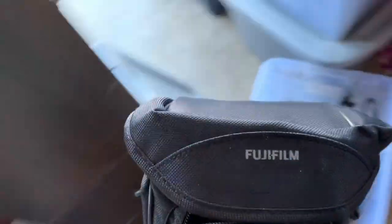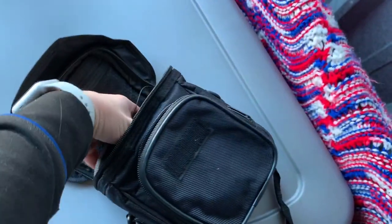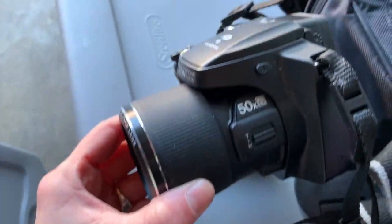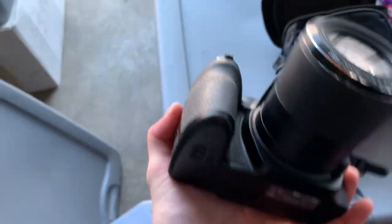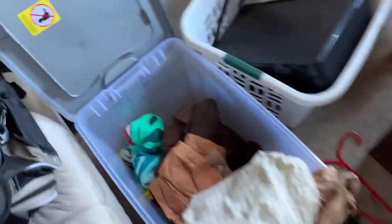Oh my gosh — sheets. Please be in here. Are you kidding me? Oh I'm so happy! It's a Fuji camera — the S9900W — and I have the box for it. That's exciting! Finally found something that had a box and was actually out of the box.